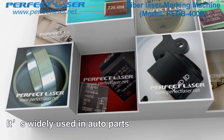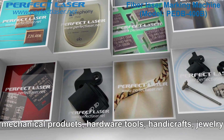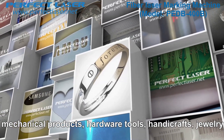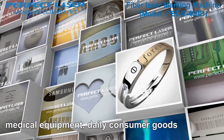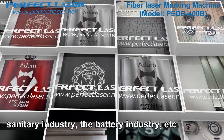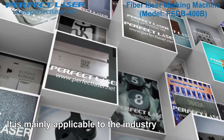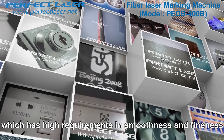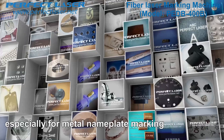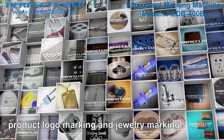It's widely used in auto parts, electronic components, precision instruments, mechanical products, hardware tools, handicrafts, jewelry, medical equipment, daily consumer goods, sanitary industry, the battery industry, etc. It is mainly applicable to industries with high requirements in smoothness and fineness, especially for metal nameplate marking, product logo marking, and jewelry marking.